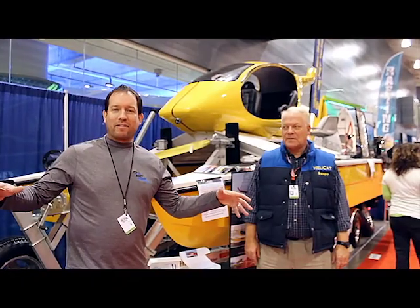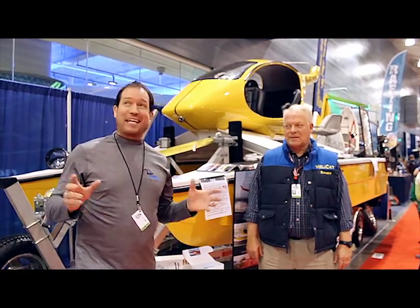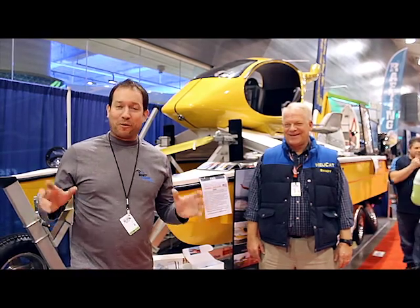Hey everyone, David Levesque with AtTheBoatShow.com. I'm here in the Pacific Northwest at the Seattle Boat Show. This place is amazing — it's the largest boat show on the west coast. I'm actually inside CenturyLink Field right now, home of the hopefully soon-to-be world champion Seattle Seahawks. I'm walking around looking for really cool stuff here at the boat show to bring back to you the viewers.